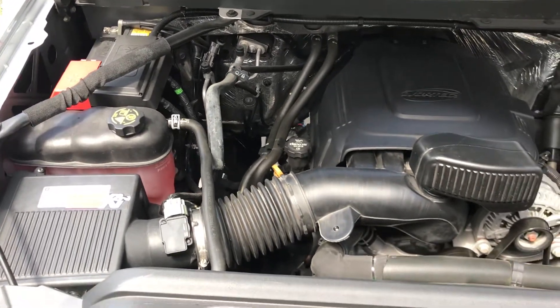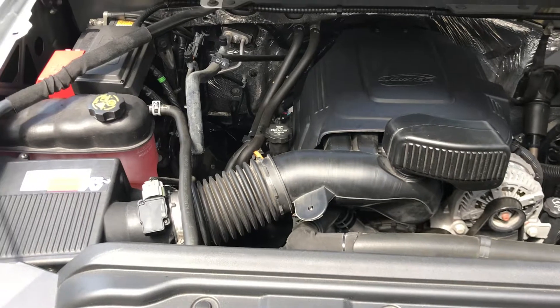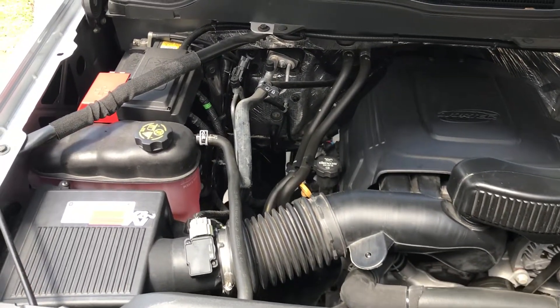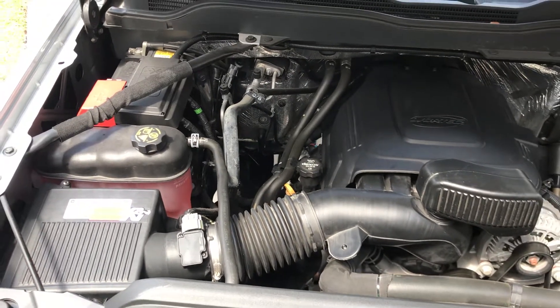There's no real improvement with the K&N system — really don't bother with it. I paid out of my own pocket, no one paid me for this. This is an honest review.